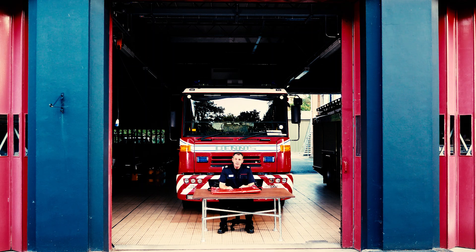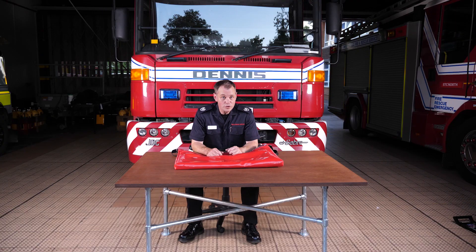This video is about the smoke curtain. What is it? What's it for? And why should you be using one?